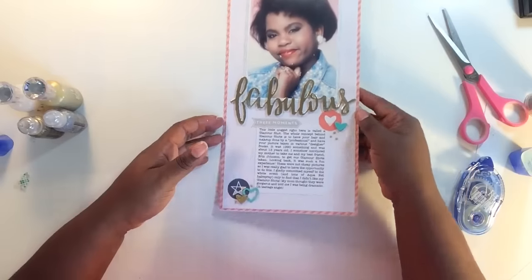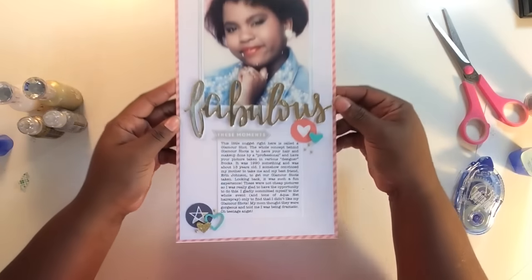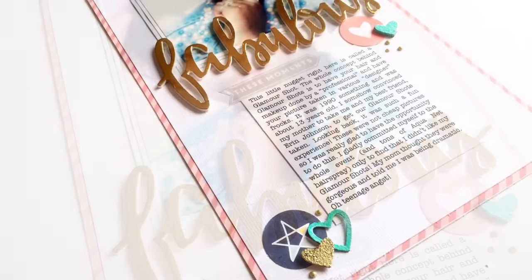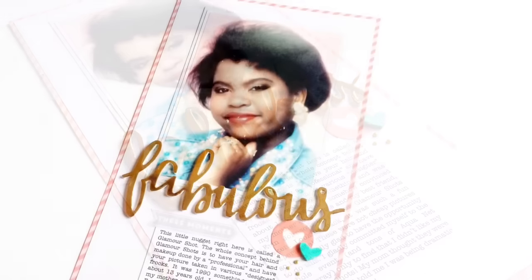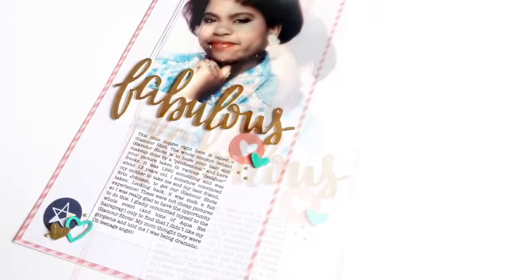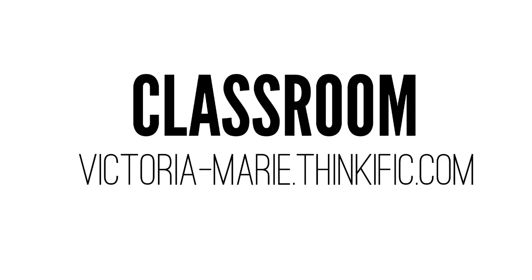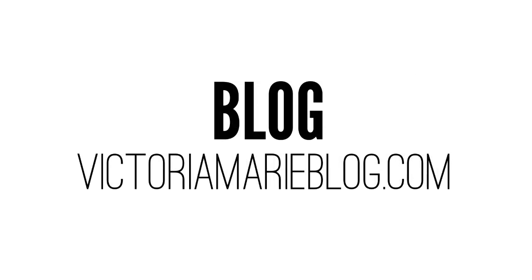These dry raised and kind of look like enamel dots. Here we go — the finished product of this beautiful layout of a picture that I hated as a teenager but eventually grew to love. Some photos are coming up. Check out the Victoria Marie blog for more information about this layout and others, as well as classes that are offered right now if you're interested. Thanks so much for stopping by and I'll see you guys next time!